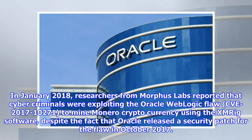In January 2018, researchers from Morpheus Labs reported that cybercriminals were exploiting the Oracle WebLogic flaw CVE-2017-10271 to mine Monero cryptocurrency using the XMRIG software, despite the fact that Oracle released a security patch for the flaw in October 2017.